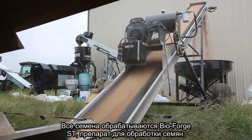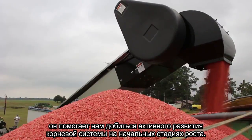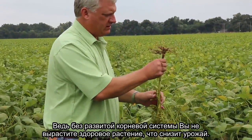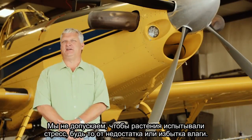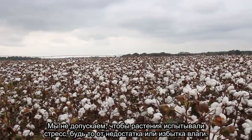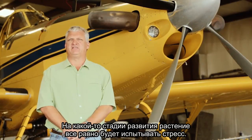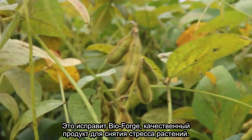We over-treat all our seed with BioForge ST, the seed treatment, which helps establish that early season root system that we're going after. Because without a root system, you're not going to have a healthy plant, which is going to affect your end yield. We don't like to see any stress — whether it's moisture excess or lack of — because we feel like at some point in that plant's life, it's going to have some stress. So the BioForge is definitely a great stress relief product.